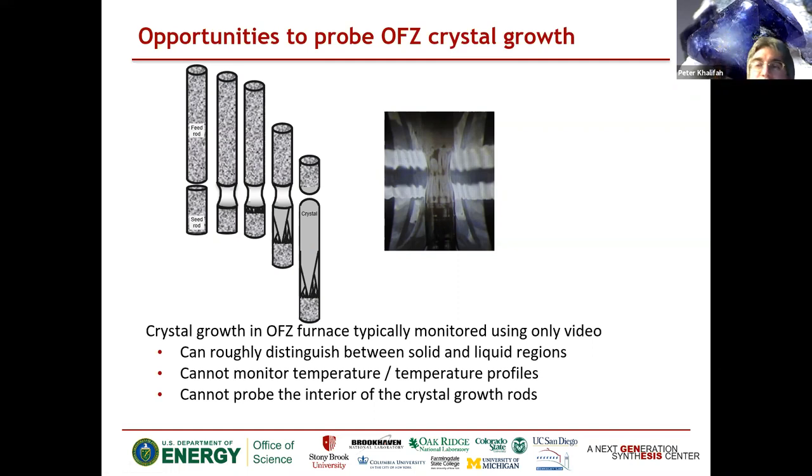This is called an optical floating zone furnace, but it's not your typical furnace — you're not setting the temperature with a thermocouple. You have some complex thermal gradient top to bottom and horizontally left to right. This growth is not monitored with a thermocouple; you're just controlling the power of the lamps and watching what happens on a video camera. It's usually two counter-rotating rods, so you don't know the temperature profile and you're only seeing a visual picture of the outside of the rod. There's a lot of room for improvement in quantitative understanding.